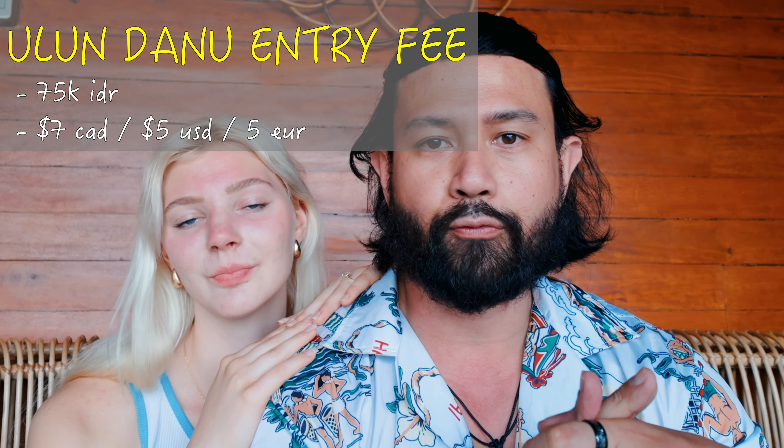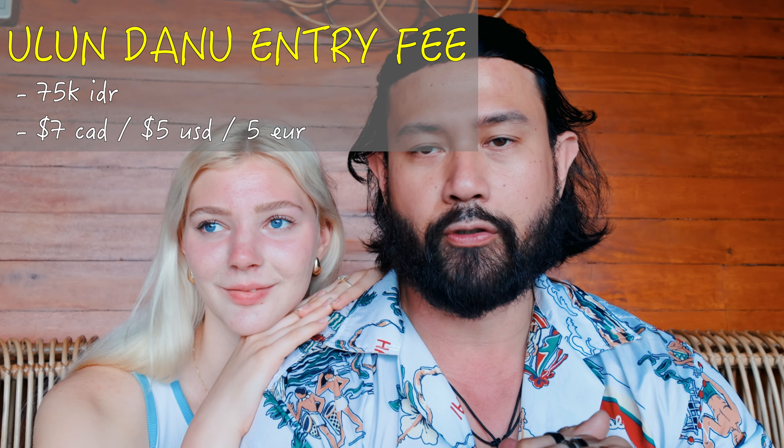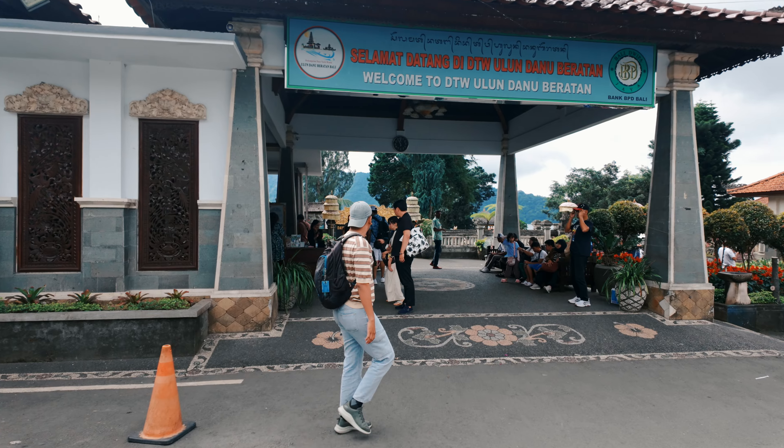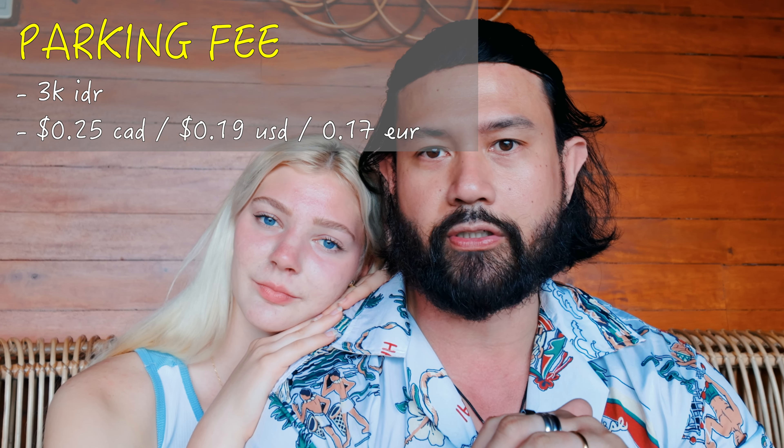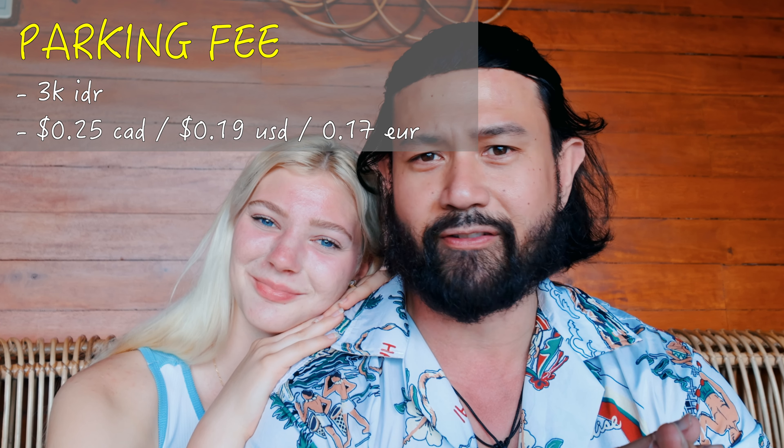I'm pretty sure first thing in the morning there would have been fewer people. A couple of practical things: first, you need to get a ticket, which is about 75,000 Indonesian rupiah — that's about 6 or 7 Canadian dollars, 4 US dollars, or 4 euros. That's the entrance fee for the entire complex. And if you're going to drive there with a scooter, you also need to pay for scooter parking, which is roughly 3,000 Indonesian rupiah — about 30 cents Canadian — so it's not much.